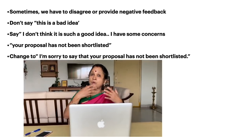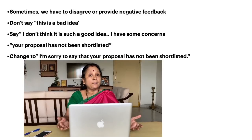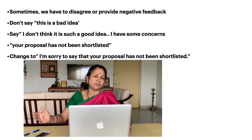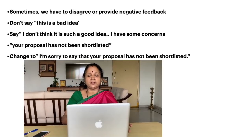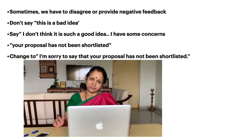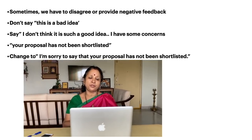If you have to give negative feedback or bad news — say someone asks 'has my proposal been shortlisted?' — you can say 'your proposal has not been shortlisted,' but try to soften the effect by using the phrase: 'I am sorry to say that your proposal has not been shortlisted.' The meaning does not change, but the effect becomes much softer.